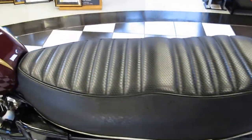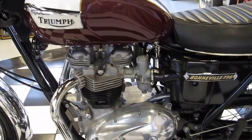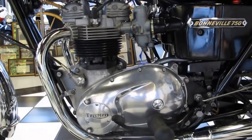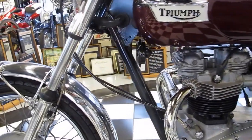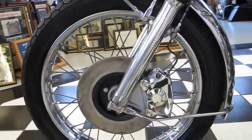The bike was already a running bike when we first got it for the museum, but the owner Ken Kaplan decided he wanted to take it a little bit further. So we ended up doing a frame-in restoration, engine-in-frame restoration, and continued with full maintenance and repairs.